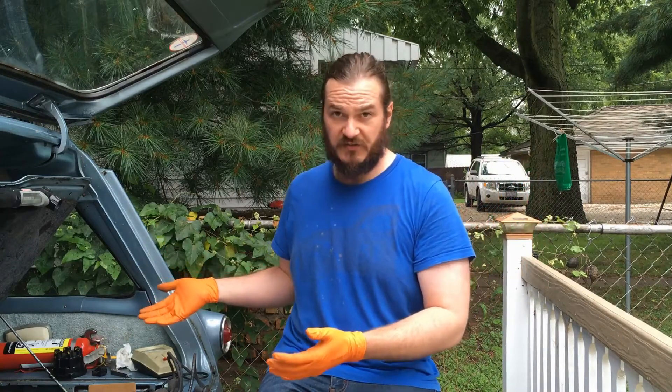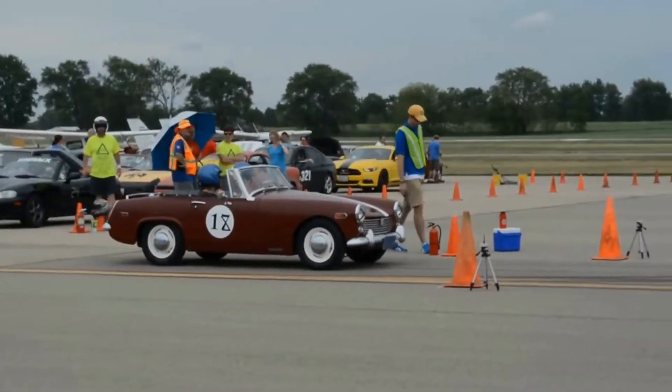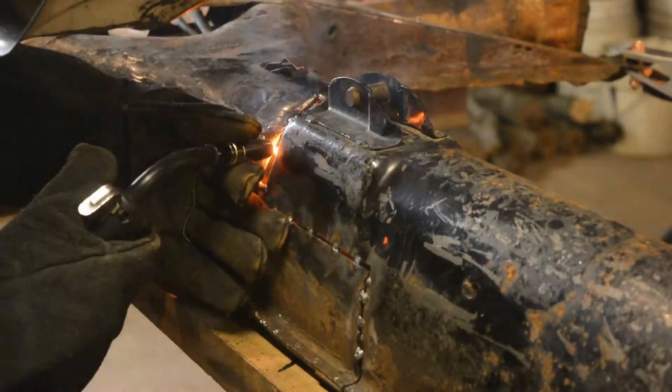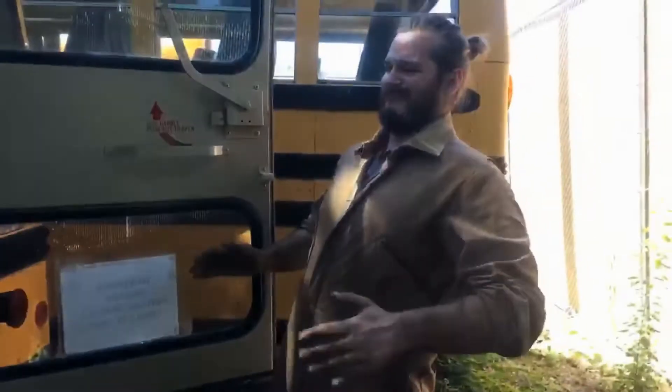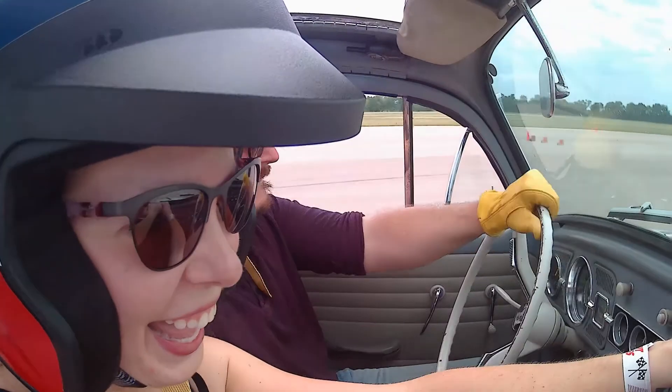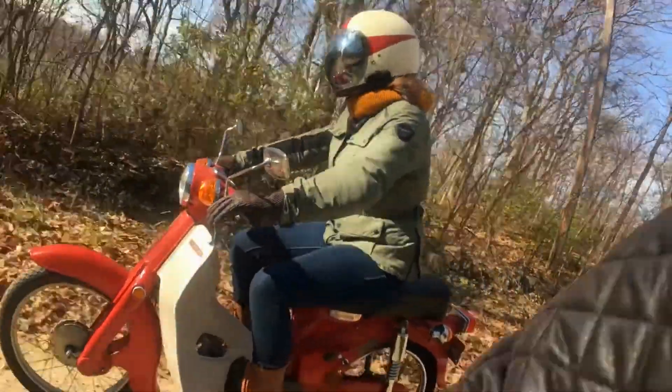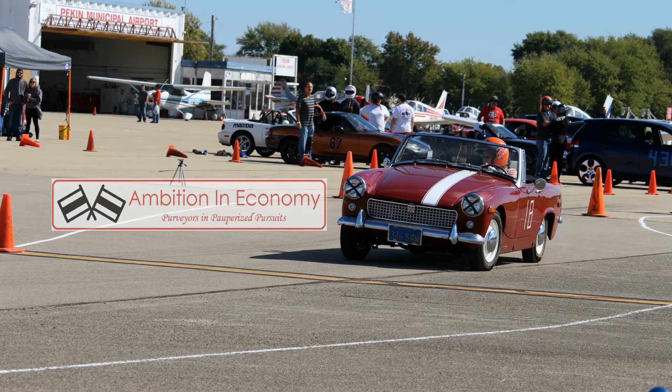There's something wrong with my Corvair, so today I'm going to try and figure out what it is. So here recently, my Corvair has not been running that great.